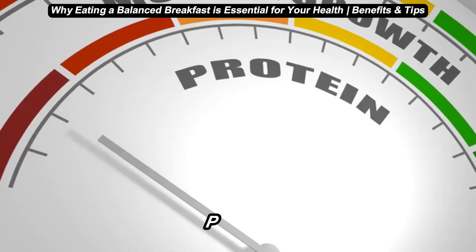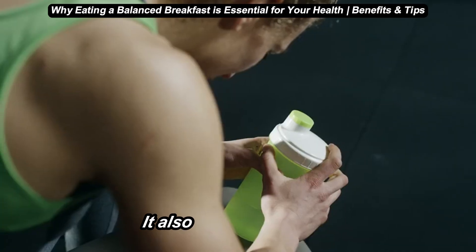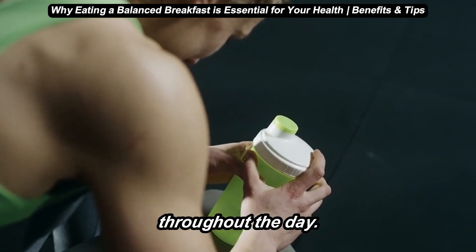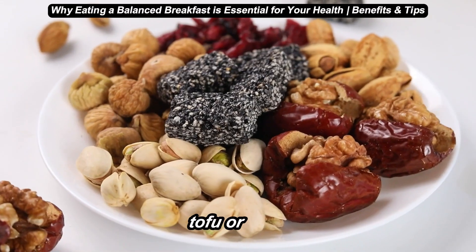Number two: protein. Protein keeps us full and satisfied, helping us avoid that mid-morning hunger. It also supports muscle maintenance and energy throughout the day. Good protein sources include eggs, yogurt, lean meats, and plant-based options like tofu or nuts.